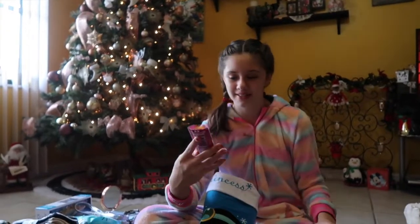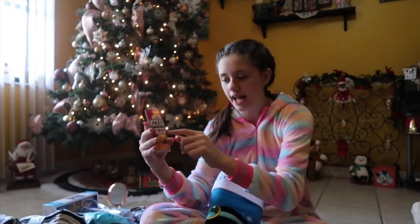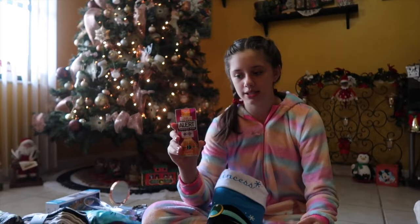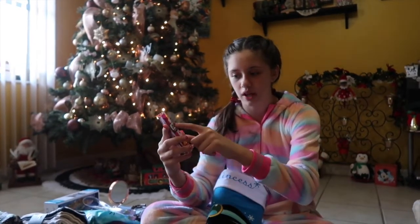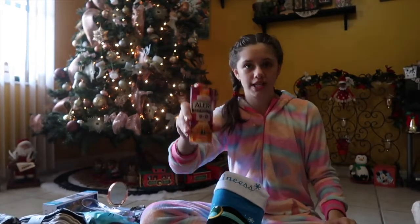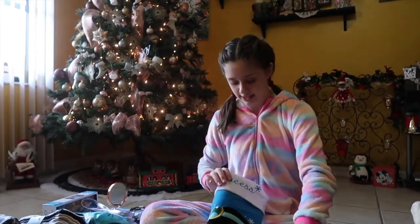Next I got this gum. I've never tried it before. It's alert caffeine gum — so it's like coffee and gum combined, and it kind of gives you energy. And it's fruit flavored, so I'm really excited to try this out and see what it's like.